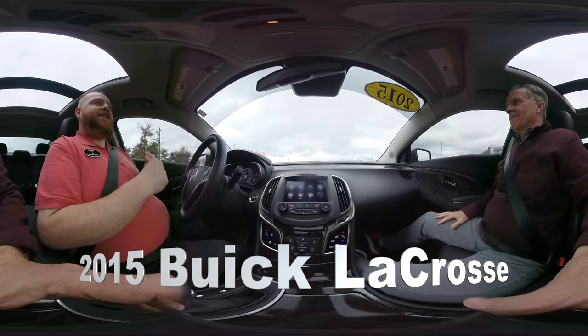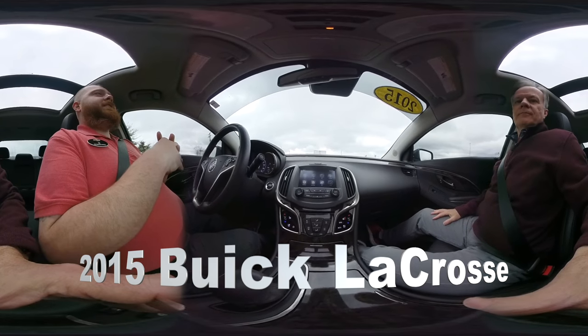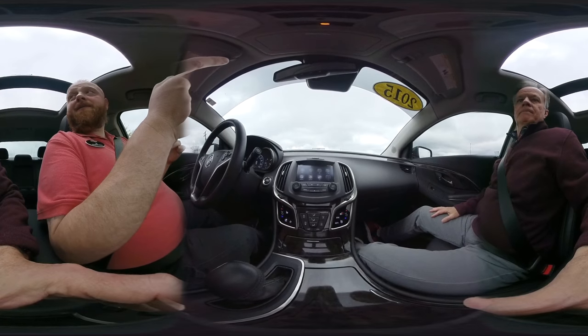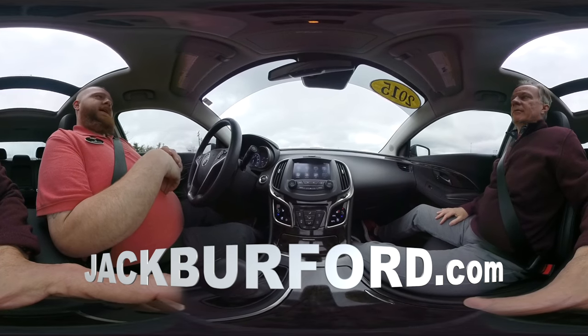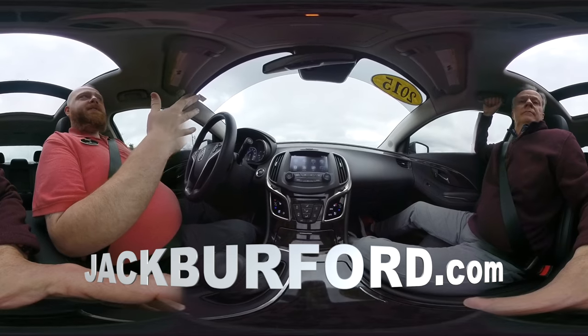So come in and test drive it at 819 Eastern Bypass, right across from Walmart and Lowe's. Check us out at jackburford.com — the stock number is 3563. But you can also just search 'Buick 2015 Black' on our website. Check us out on all the social media — Facebook, Twitter, Instagram, YouTube.